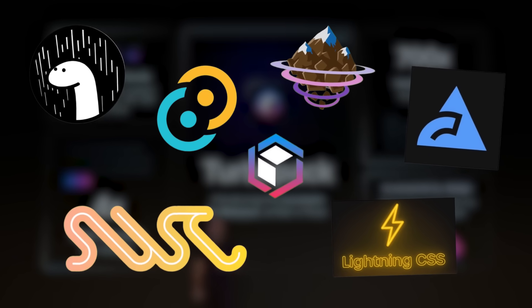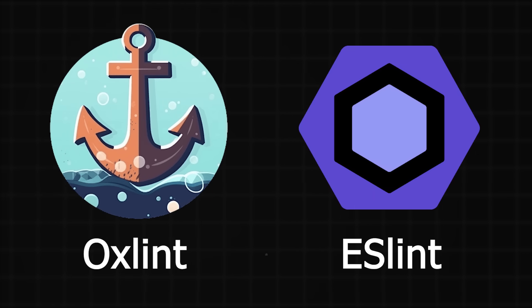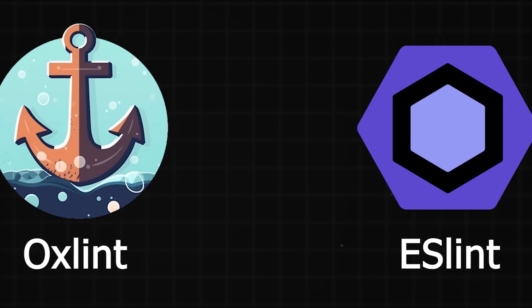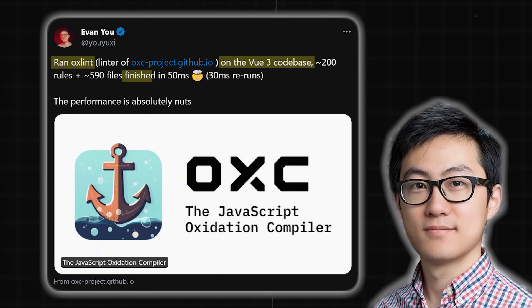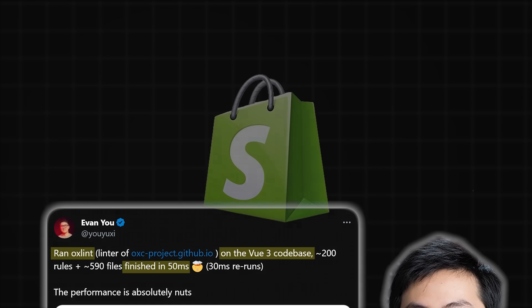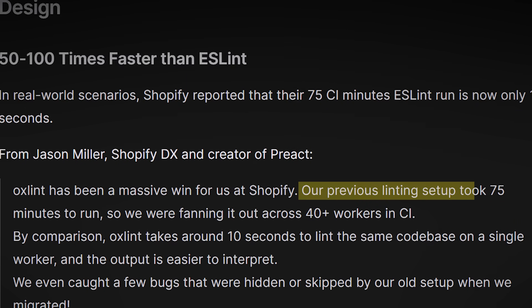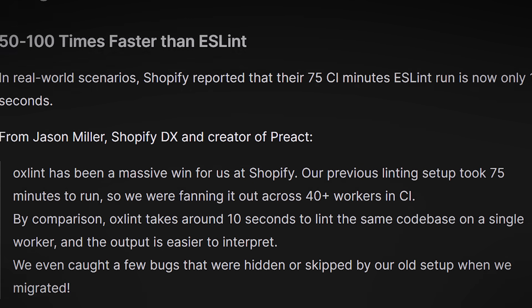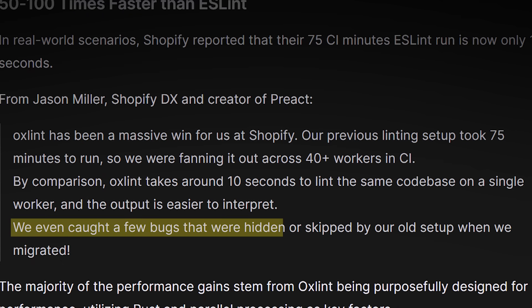New tools are popping up every day and they are proving to have a significant impact. In December 2023, a brand new JavaScript linter written in Rust was announced, and the initial results are remarkable. Oxlint is 50 to 100 times faster than ESLint, the most popular and widely adopted JavaScript linter. Evan You, the creator of the Vue framework and the front-end build tool Vite, tweeted that he ran Oxlint on the Vue codebase and it finished linting in just 50 milliseconds. Oxlint is also proving to be a massive win for big tech companies like Shopify. Their previous linting setup took 75 minutes to run, requiring them to spread the workload across 40-plus workers in continuous integration. By introducing Oxlint, they were able to lint the same codebase on a single worker in just 10 seconds. They even caught a few bugs that their old linter missed.